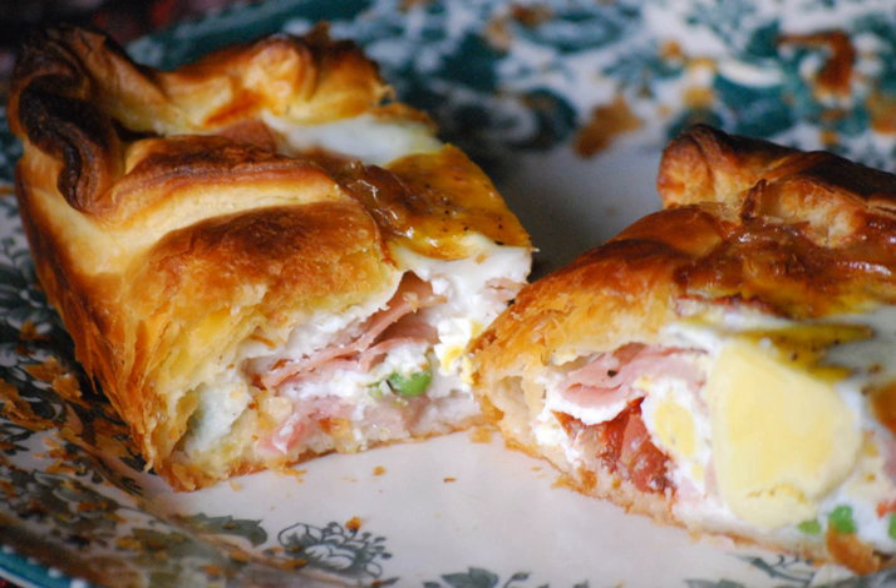The bacon and egg pie is a savory pie consisting of a crust containing bacon, egg, and sometimes onion, peas, tomato, and cheese. Bacon and egg pie may be served with ketchup, and some versions have a rising agent such as baking powder mixed into the egg to make a fluffier filling.